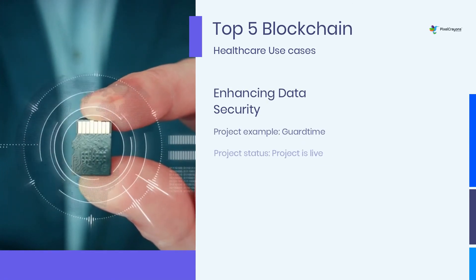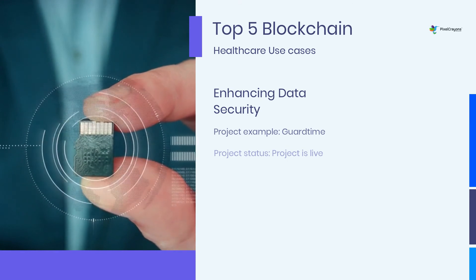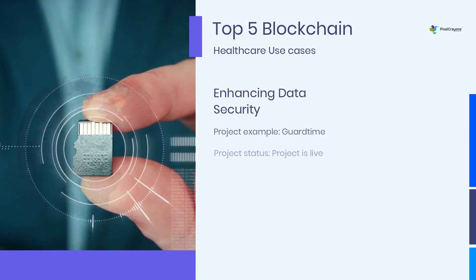Companies like GuardTime partner with businesses of all sizes to help them develop enterprise-grade solutions which protect their data from cyber threats.